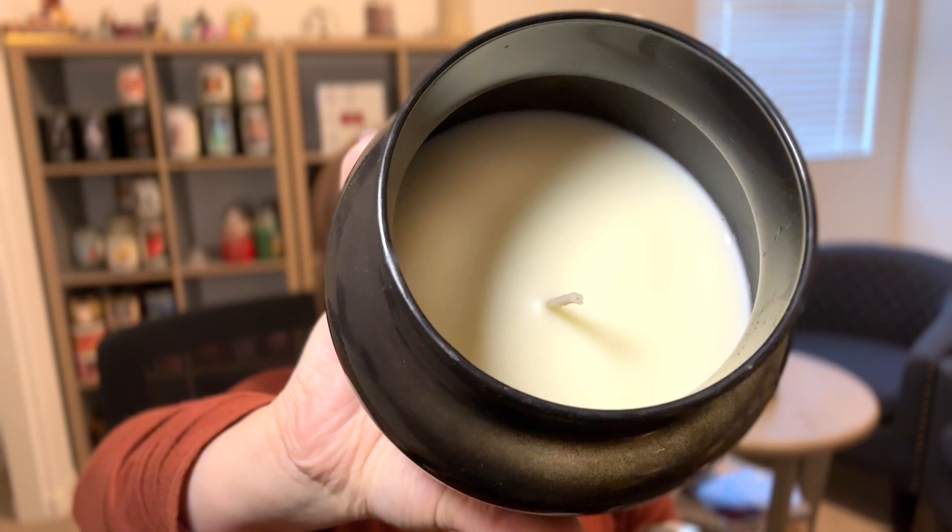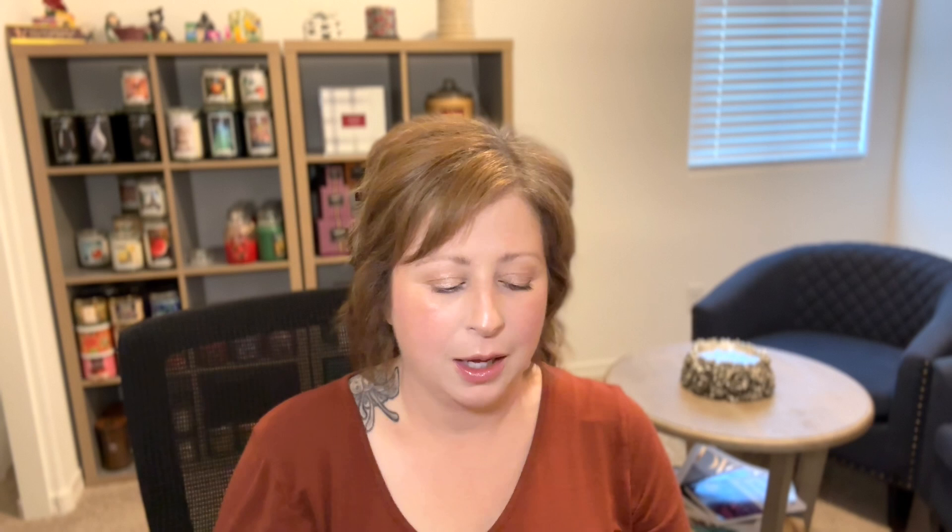Next — Capri Blue Volcano candle, a gift from my friend Mandy. The scent is wonderful, but the burn quality is not great. Eventually it just wouldn't burn or pool, so I put it under a candle lamp and poured off the wax. It poured off nicely, but at the end I let it go. I love the scent, but there are other companies doing it better for a better price and better quality.